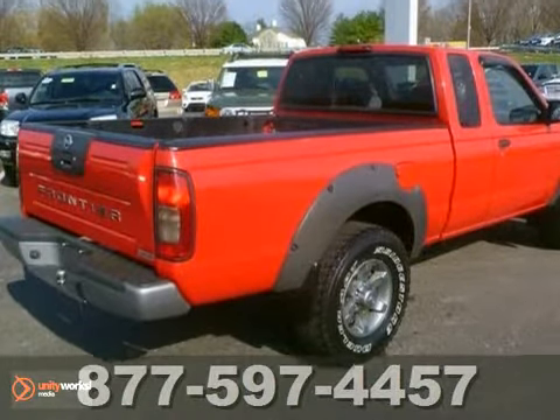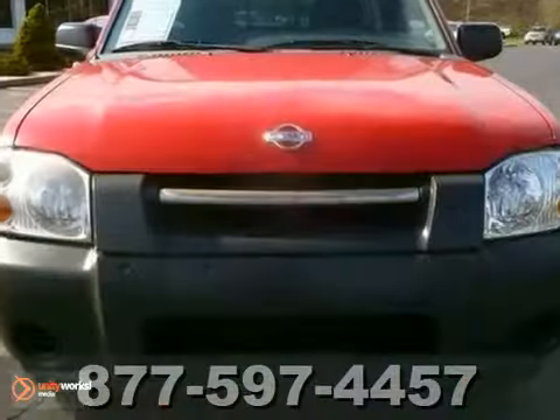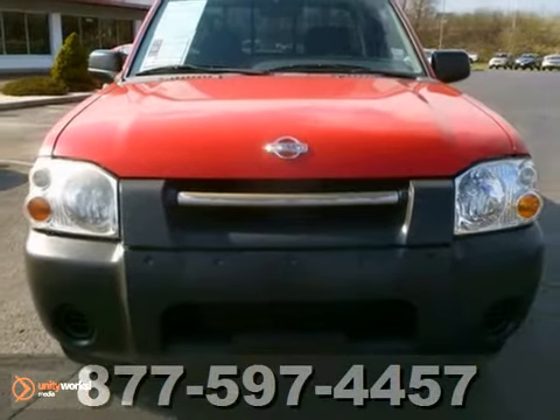And with four-wheel drive and aluminum wheels, it won't be here for long. So what are you waiting for? Come in for a test drive today.